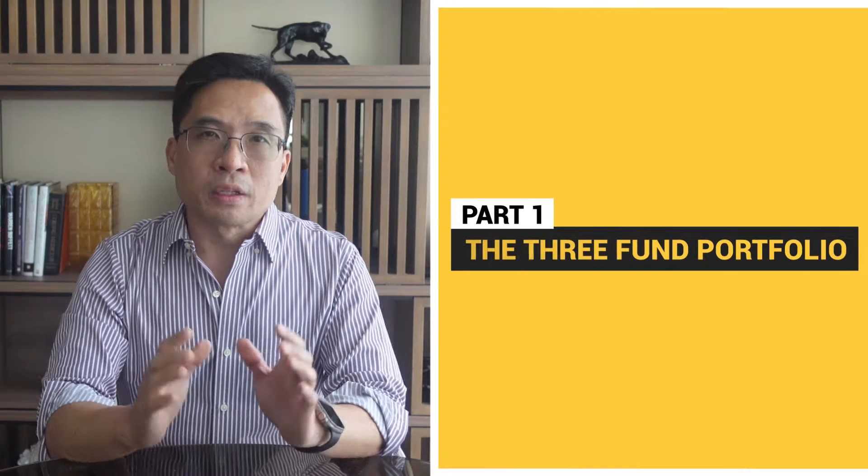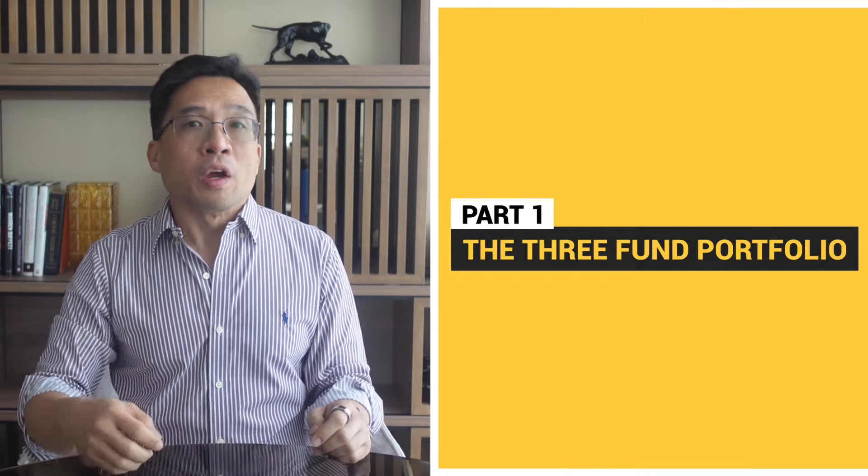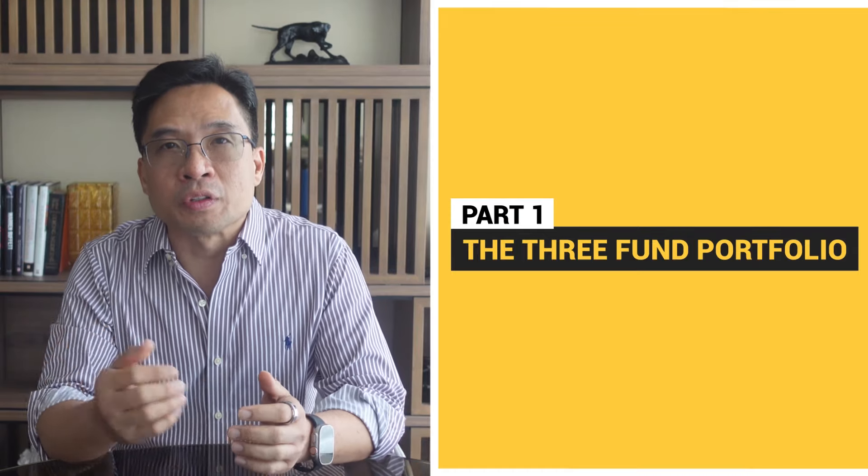Part one: the three fund portfolio. When you're just starting out, it's crucial to keep things simple. When you're fresh out of school, you have enough things on your plate. I started with a straightforward three fund portfolio. This strategy is perfect for anyone with a portfolio value under a hundred thousand dollars.